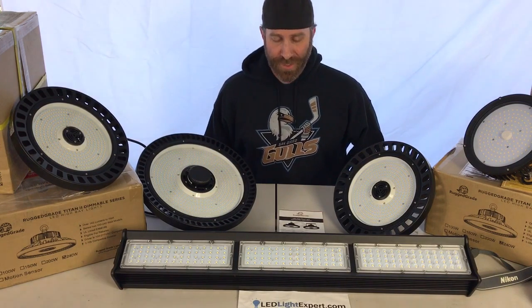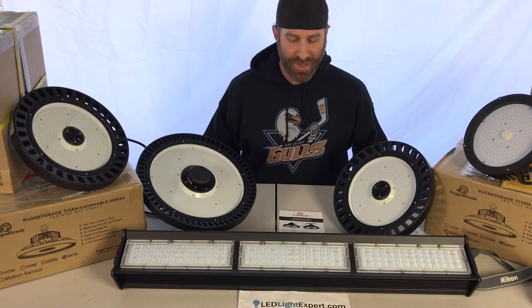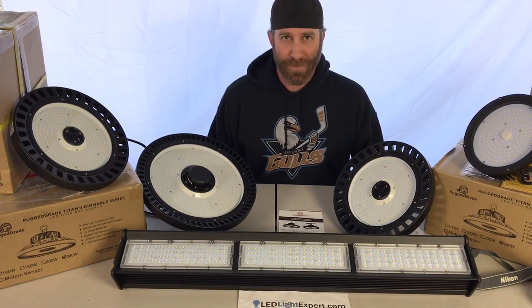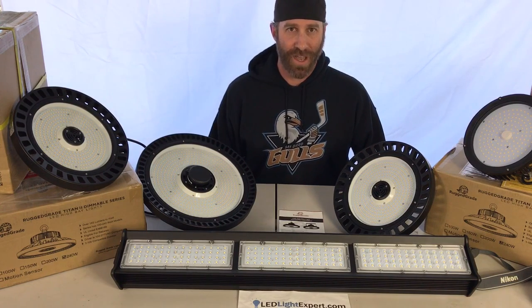High bay lights are really common in gyms, sports complexes, warehouses, auto garages, manufacturing, auditoriums, and a lot of different places. The distinction for high bay lighting comes for any light that's over 14 feet high.